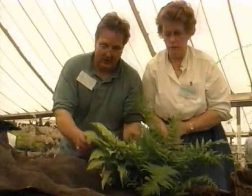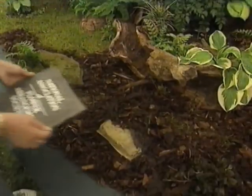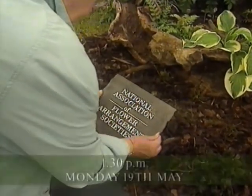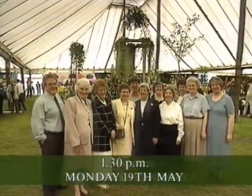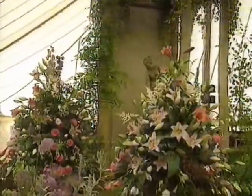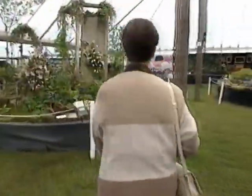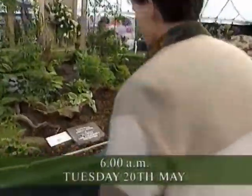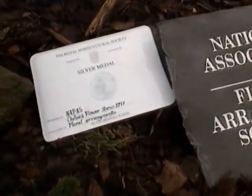There are 21 areas now, including Northern Ireland who joined NAFAS just recently, and we basically take it in turns. So we're not likely to get a chance to do this for another 20 years. We've got something - oh, we've got a card anyway. Oh my goodness. Silver. Do you know, my heart's pounding?